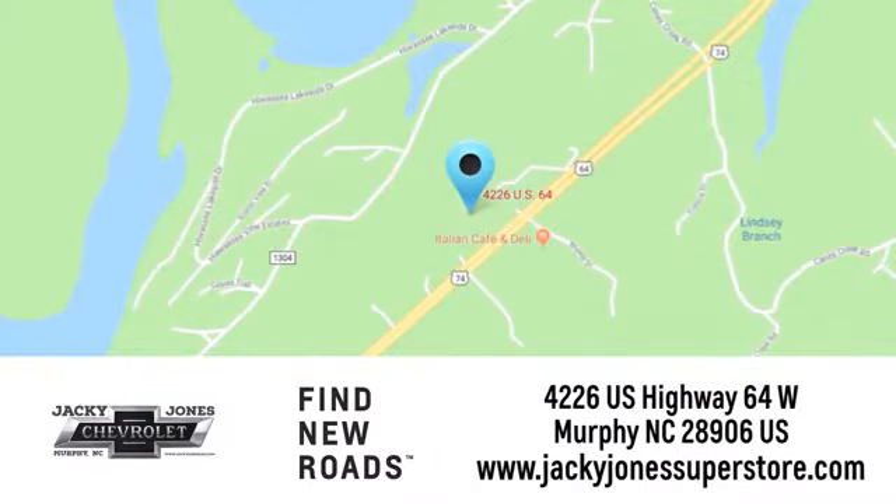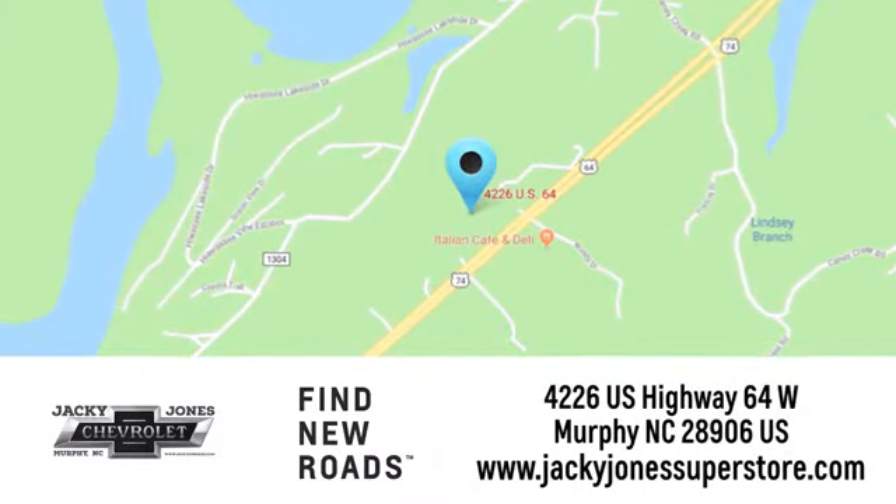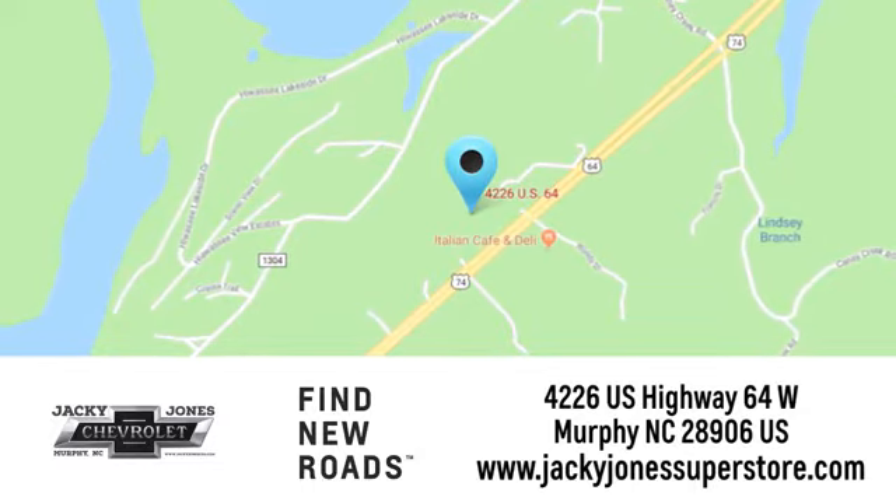Call, click, or stop in today. We're conveniently located at 4226 US Highway 64 West in Murphy, North Carolina.